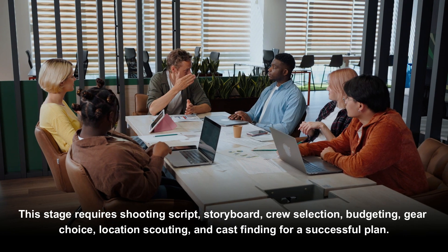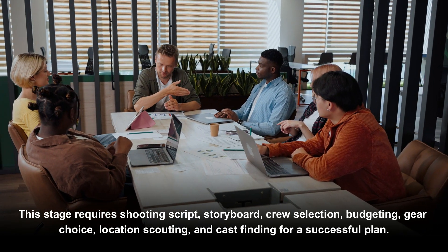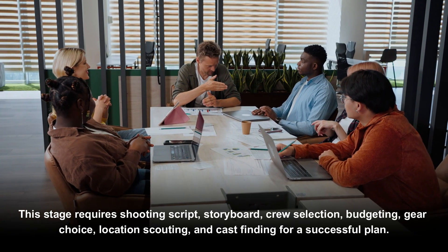This stage requires a shooting script, storyboard, crew selection, budgeting, gear choice, location scouting, and cast finding for a successful plan.